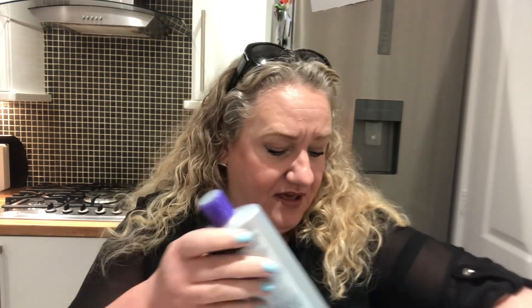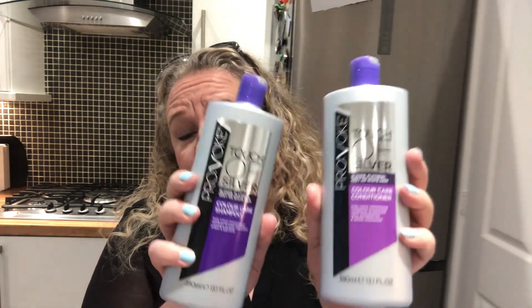Aldi hasn't had the Fabulosa laundry cleanser in for a while, so I picked up one in 'Free Spirit' — oh, that smells amazing! It's described as 'so boho.' I just pop it in my washing. Because I had my hair highlighted, I also picked up the Provoke Touch of Silver colour care shampoo and conditioner — I think they were 2.99 each, and for the size that was really good value.